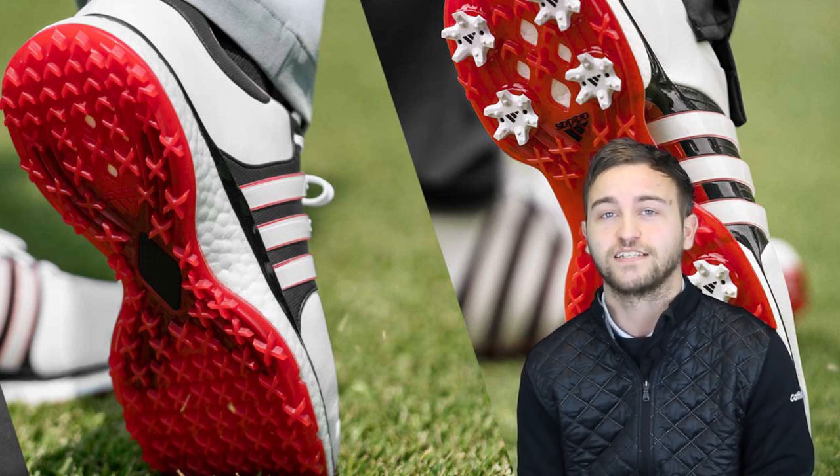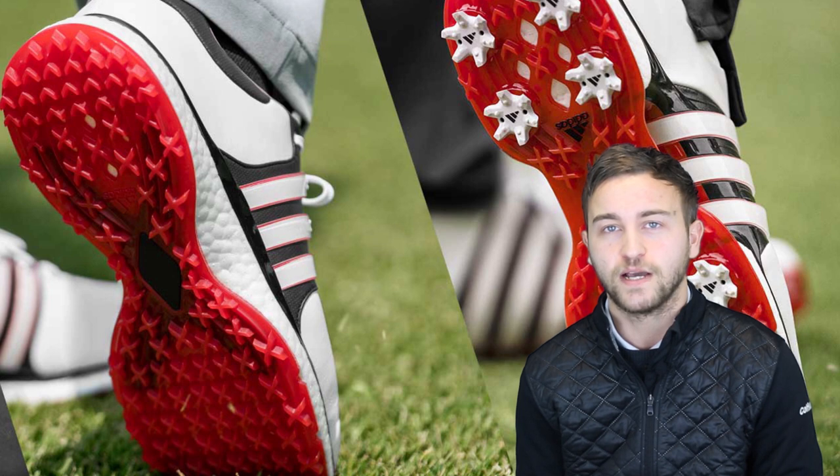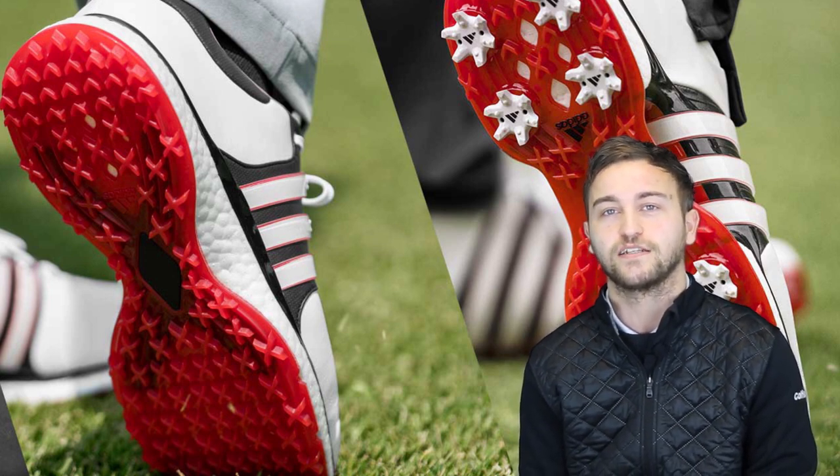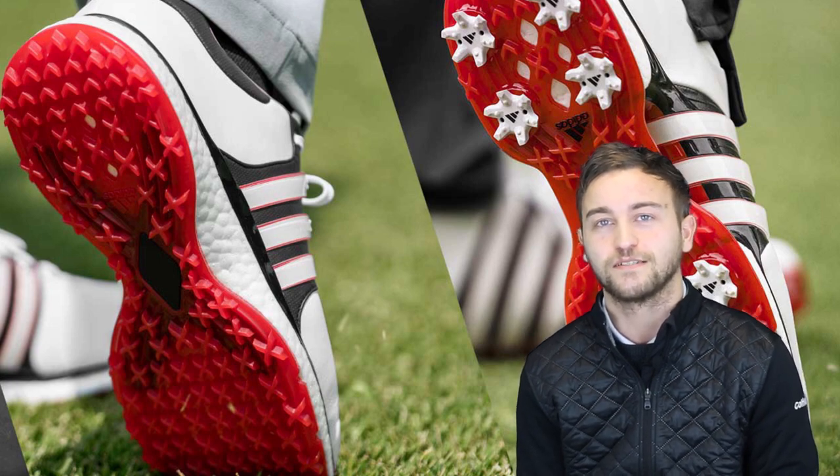Stay locked to Golf Magic over the coming days, where we will be giving away three pairs of the new XT spikeless golf shoe. Until next time guys, we'll see you then.